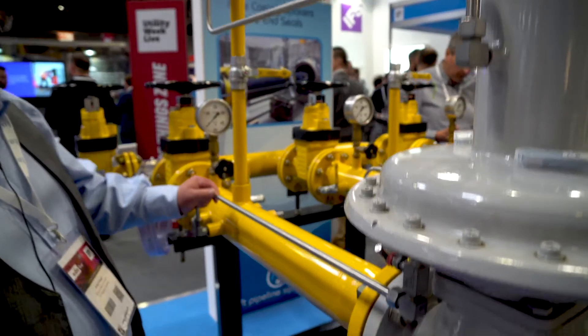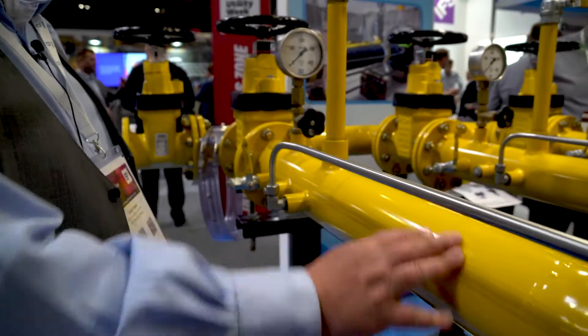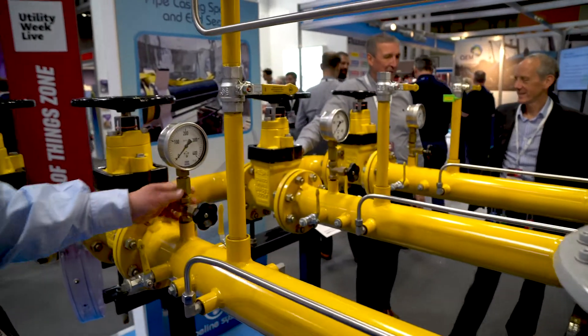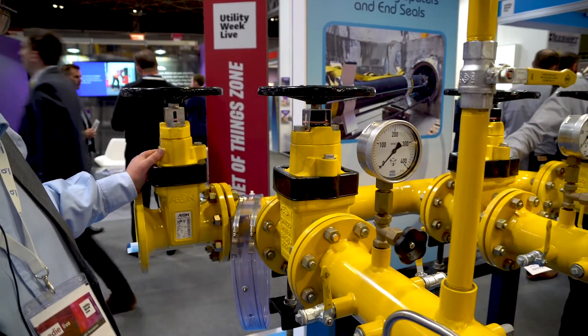Sensor lines are all done in stainless steel. Gas expands here — this is where the pressure is dropped. It expands through, and this is the exit, again through the isolation valve and out towards the gas engine.